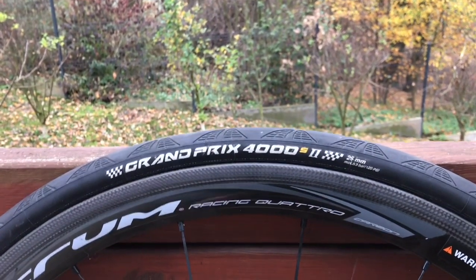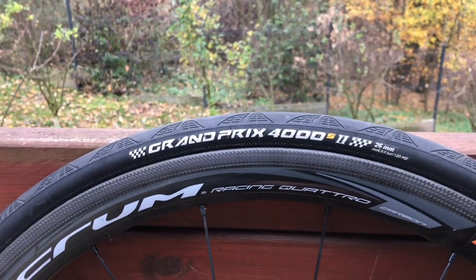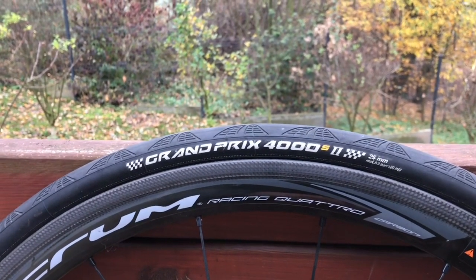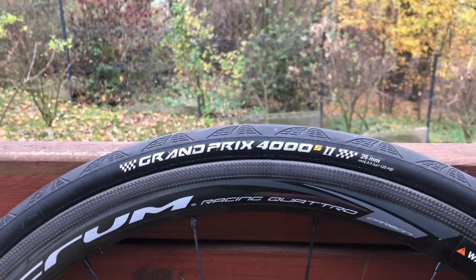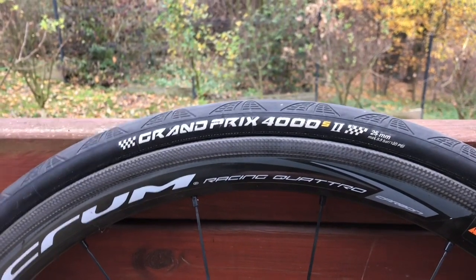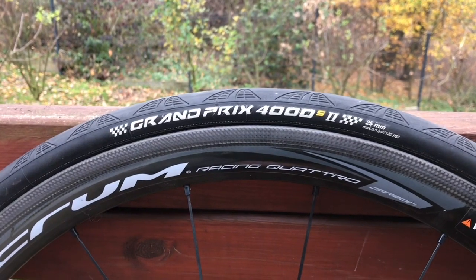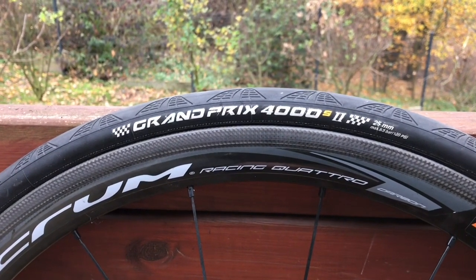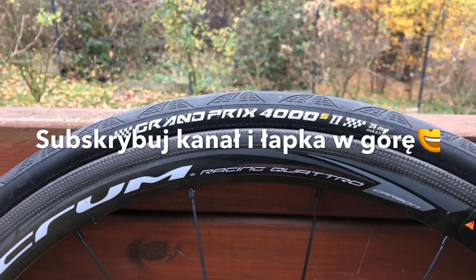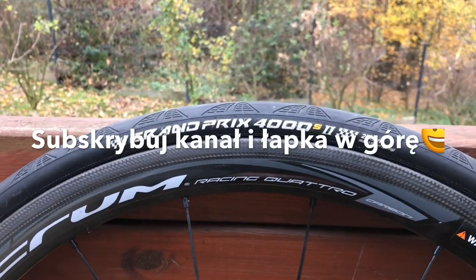Na przedniej oponie bezpiecznie można zrobić 8000 km, na tylnej 6000 km — takie przebiegi na Grand Prix 4000 S2 można osiągnąć. Jeżeli chcesz jeździć na oponach w idealnym stanie, wymieniamy je oczywiście szybciej. Ja w tym przypadku używam ich z dętkami Continentala Light, czyli dętkami ważącymi około 75 gram. Jeżeli używacie dętek butylowych, polecam używanie w miarę możliwości cienkich dętek.